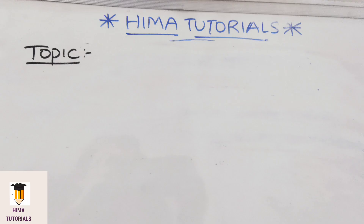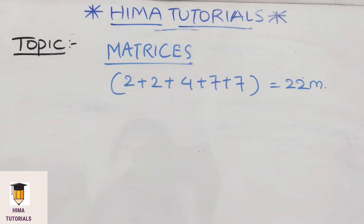Hello everyone, welcome to HEMA tutorials. In today's video, I am going to provide the most important 2 marks questions in matrices.